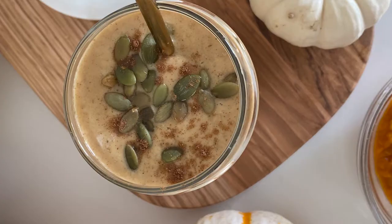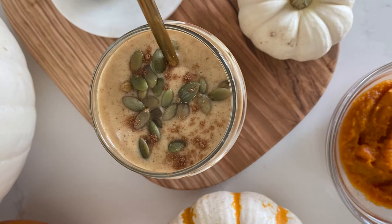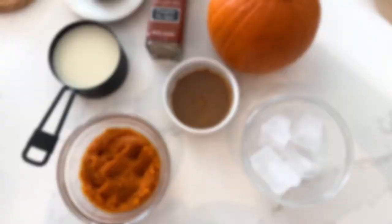Maggie, you picked the perfect recipe to feature the pumpkin. What are we making today? We are going to make a creamy dreamy pumpkin date smoothie with just a few simple ingredients.